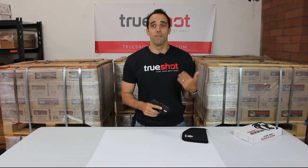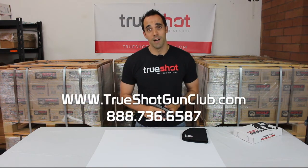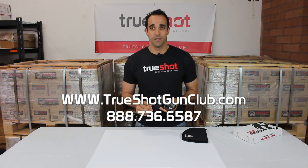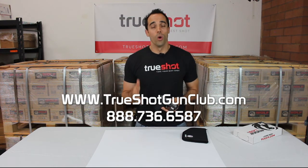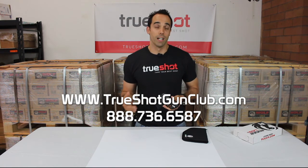The LC9S is priced regularly at $579, available from TruShot Gun Club for only $505. We also have other Ruger models available, so check out our website at www.TrueShotGunClub.com, or give us a call at 888-736-6587, or email us at sales@TrueShotGunClub.com. Thanks for joining us on this review of the Ruger LC9S. I'm Kyle, reminding you to keep shooting.